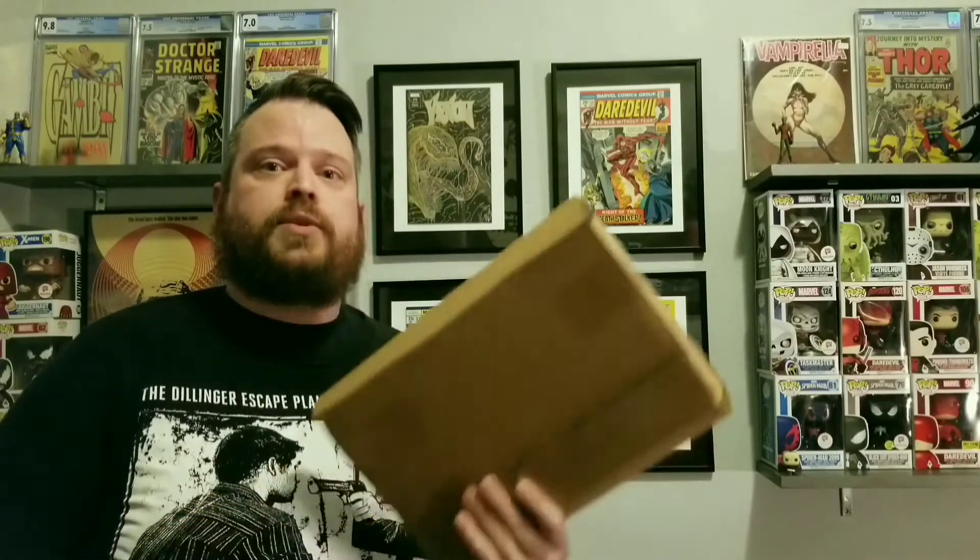What's up everybody? Brock here and I'm back with another comic book mystery box. This one today is going to be from Small Town Collectibles. I honestly don't remember what kind of stuff was in here. I know he said there wasn't like a grand prize. However, I believe it said that you would get your value. So this was a $55 shipped box and we're going to open it up and see what we got from Small Town Collectibles.